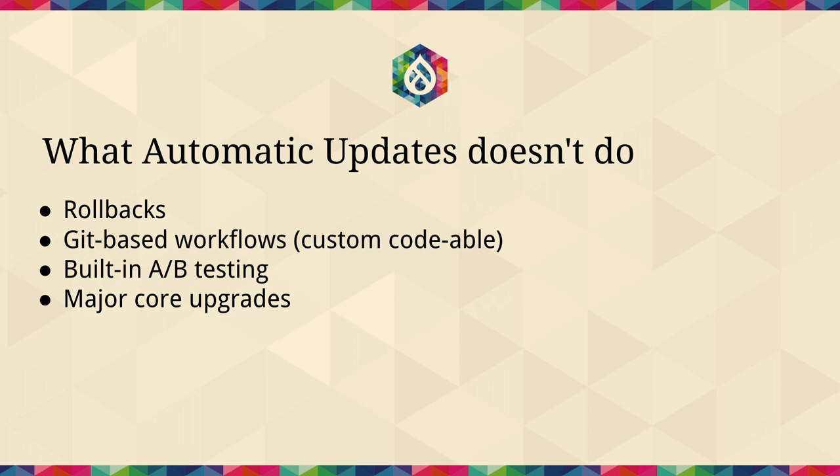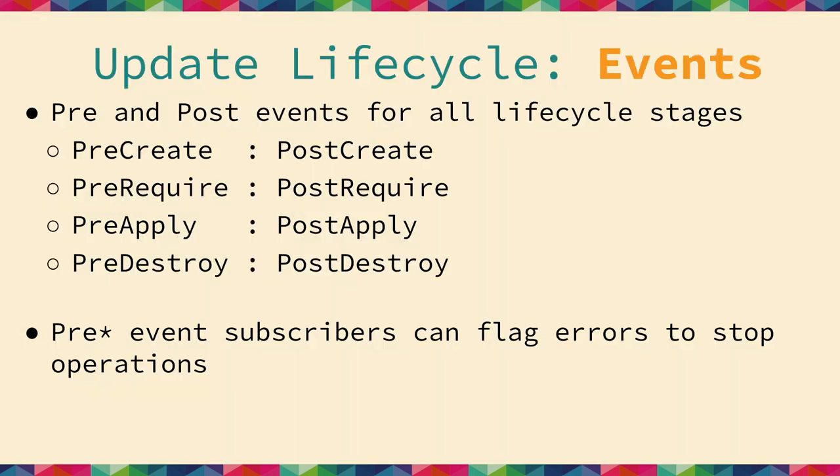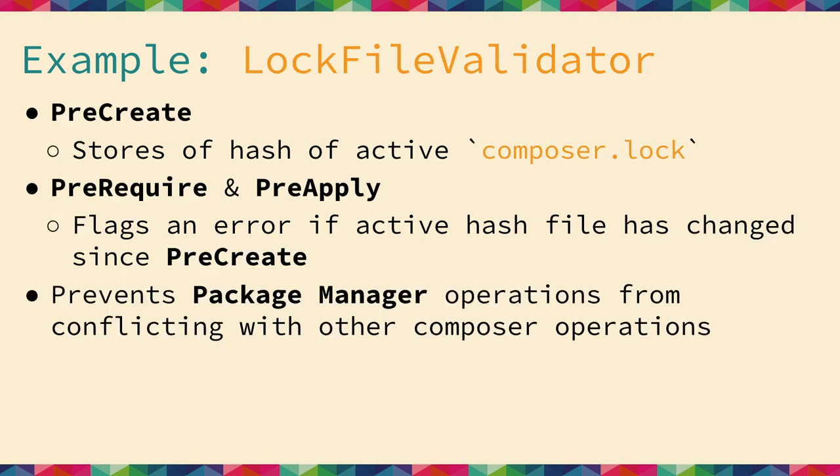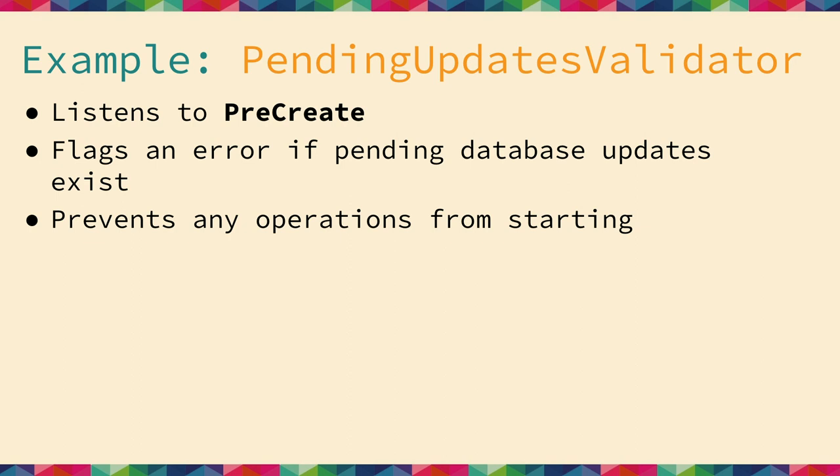We don't support major core updates, so you won't be able to use it to go from Drupal 10 to Drupal 11. The lifecycle: we throw events at every point in the process — create, require, apply, and destroy. For example, internally in Package Manager we have a Pending Updates Validator: if you have pending database updates, you can't start the update process. We listen to the pre-create event and flag an error if database updates exist, preventing the update.